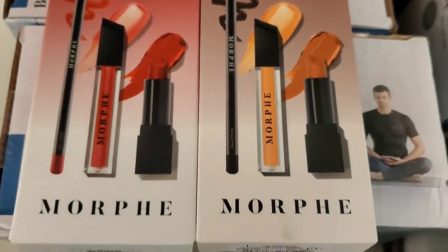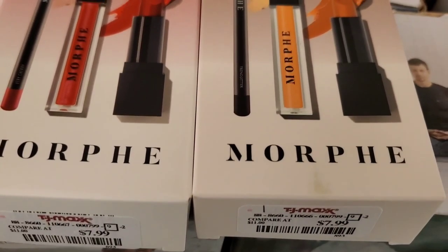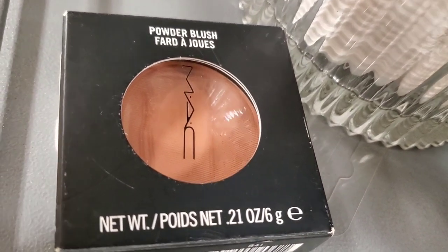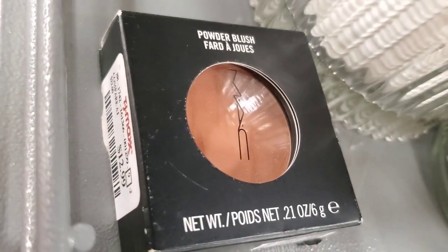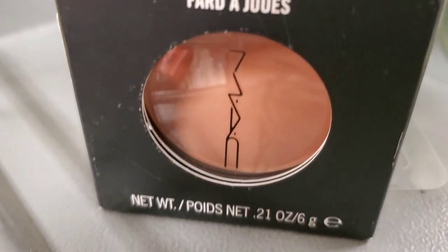They had new trios from Morphe — Out in the Pout Candy Red and Caramel Nude lip trios. Each one has a lip liner, lip gloss, and cream lipstick included, for $8 each. They also had a new blush shade from MAC Powder Blush for $12.99 — here is the shade name and it is so pretty.